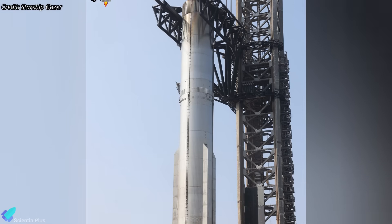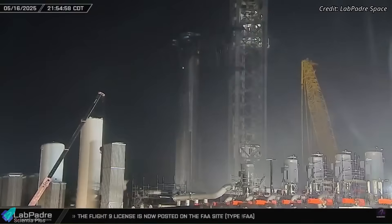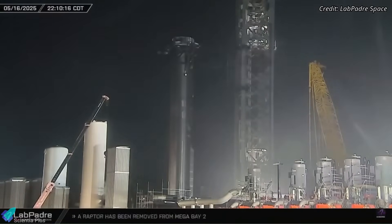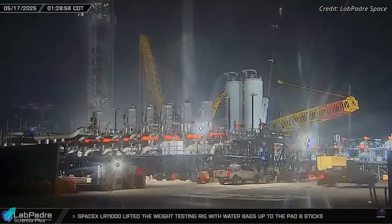The most likely explanation is that the booster needs repairs, though the extent remains unclear. This marks the first rollback of a Super Heavy this close to a planned launch, which hints at a potentially serious technical issue that cannot be addressed at the launch pad.